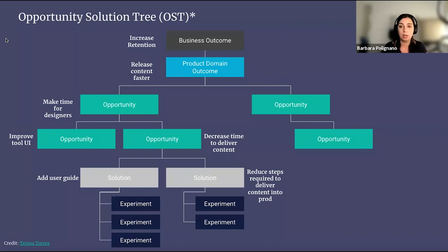In the opportunity space, you outline the customer needs, their problems and wishes that, if addressed, will contribute to achieving your desired product outcome. For example, if a product domain's desired outcome is to release content faster, you could run some interviews with the content designers and find out that they don't have time to create more content because they spend hours navigating the tool they use, or they have to go through a long process before being able to release content into production. So one of the opportunities here could be 'make time for designers.' From there, you keep exploring until you have evaluated some possible solutions, which are the outputs, and those solutions need to be validated with tests.